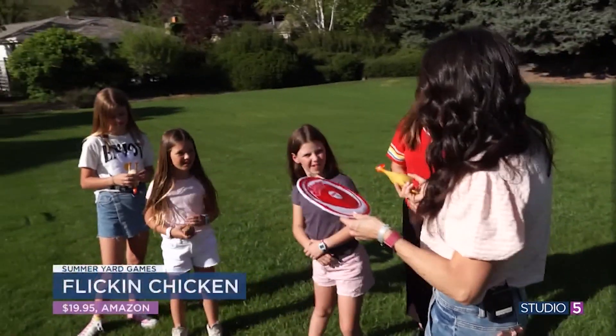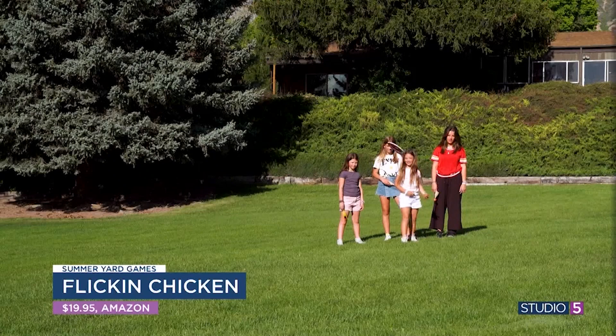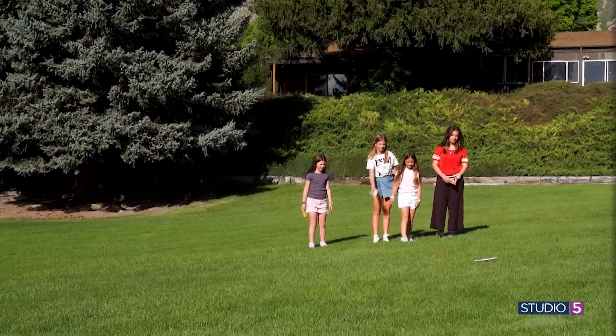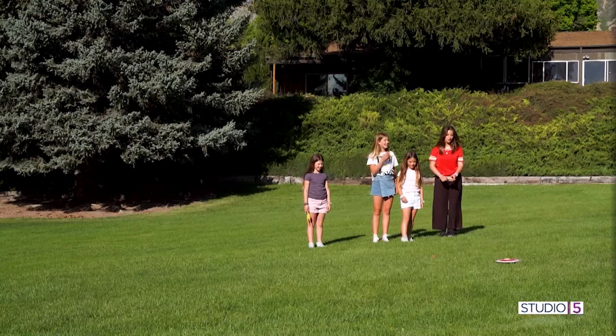Okay, you guys, this is Flicking Chicken. You're going to throw this out — okay, so that's your target. The first person who can get their chicken onto that target in the fewest throws wins.